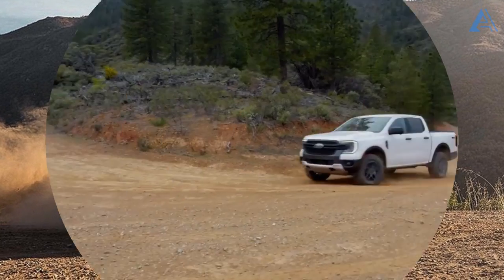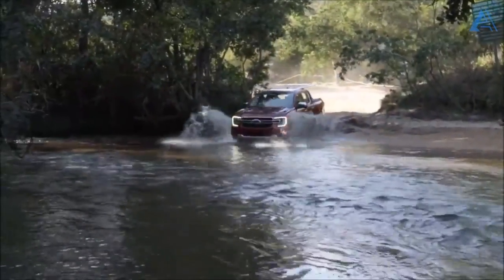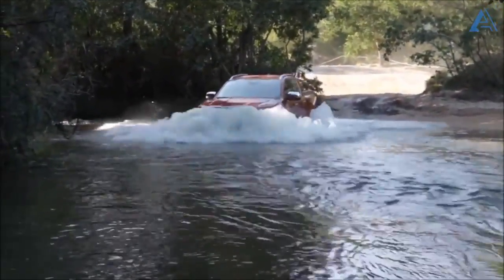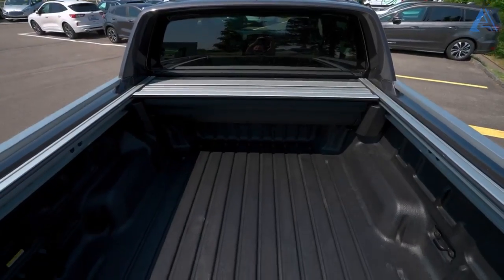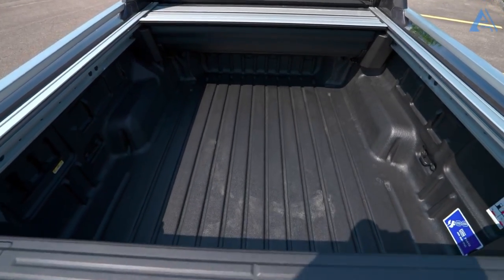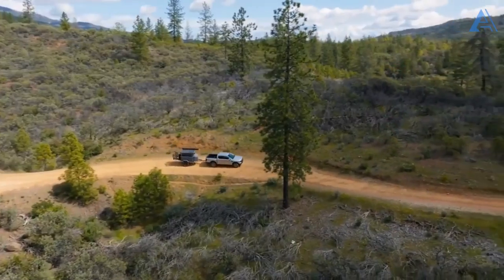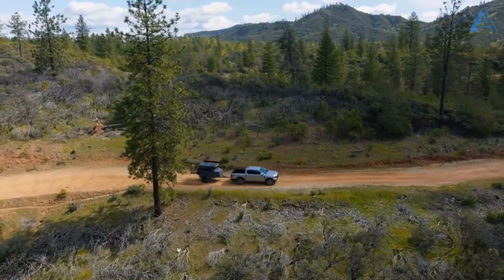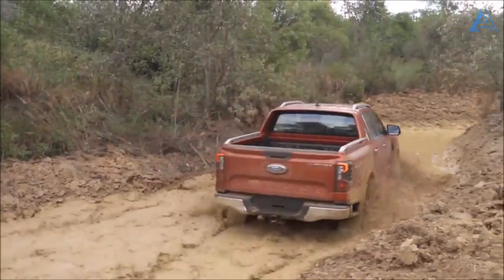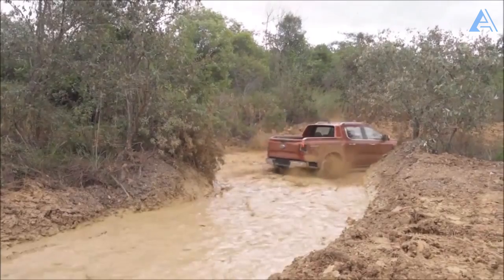No matter which engine gets your adrenaline pumping, the Ranger stands tall with a tow rating that can handle a jaw-dropping 7,500 pounds. Once the four-wheel drive system joins the party, the truck's ultimate payload prowess takes a slight dip to 1,711 pounds, compared to 1,805 pounds for the rear-wheel drive models. Whether you're unleashing towing might or conquering uncharted terrains, the Ranger keeps the thrill alive.